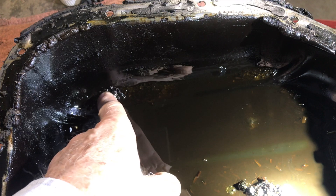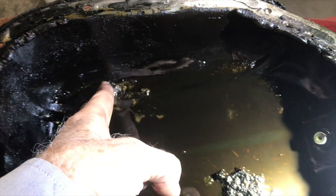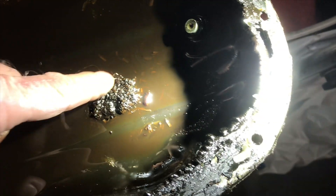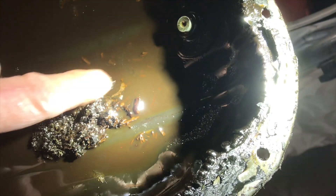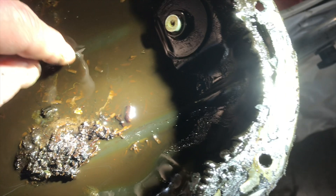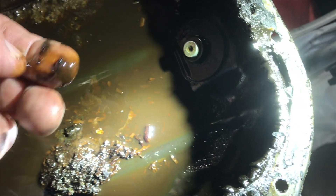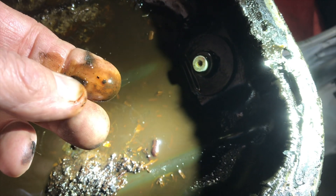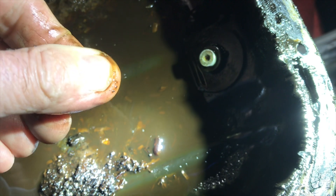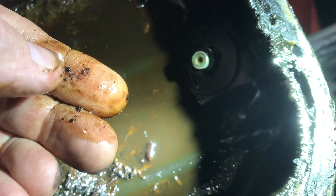This is the oil pan off the Camry and we've got piles of debris in the bottom. This is from years of sludge and whatnot — oil changes that maybe have been stretched out a little bit too long. These are large pieces of carbon from the inside of the engine, and I can break them up in my fingers.